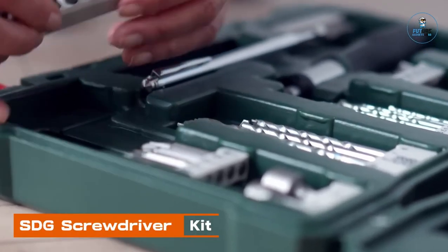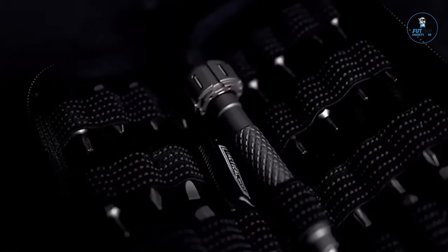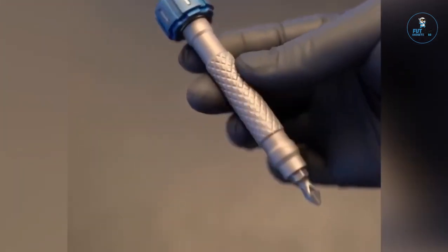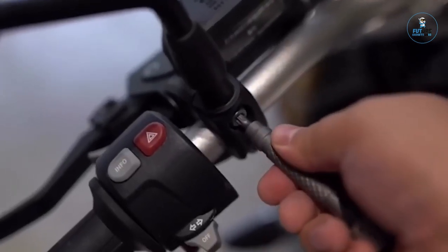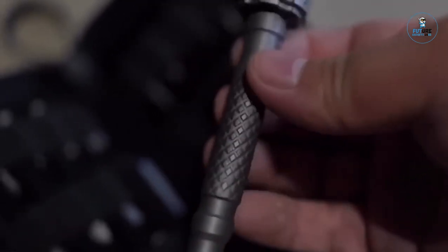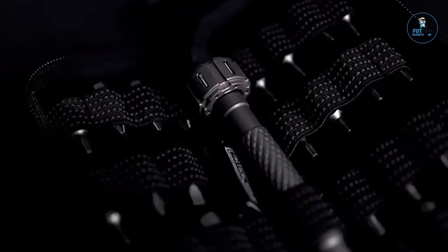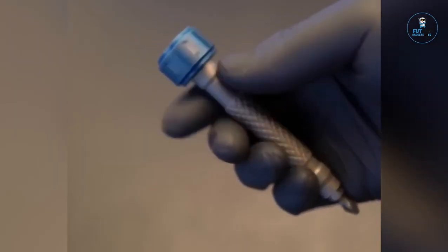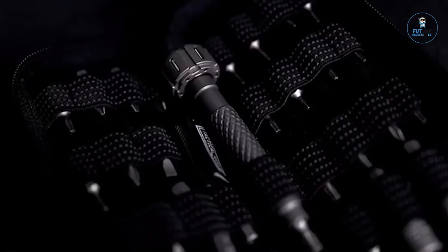SDG Screwdriver Kit: The SDG Screwdriver Kit is a comprehensive and portable toolset designed for precision tasks. Featuring a variety of bits, including Phillips, slotted, and Torx, it caters to diverse screwdriver needs. The compact and durable case houses the bits securely, ensuring easy organization and access. The magnetic bit holder enhances convenience during use. Ideal for electronics, appliances, and delicate assemblies, the SDG Screwdriver Kit exemplifies efficiency and versatility, offering a reliable solution for both professionals and DIY enthusiasts who demand precision.